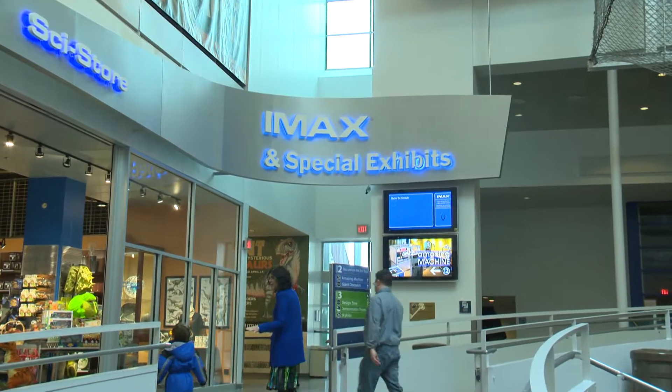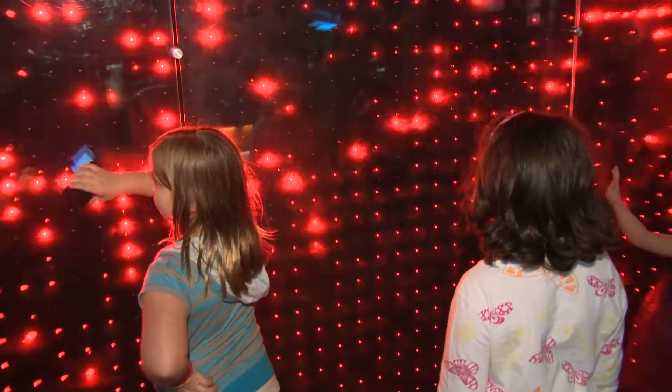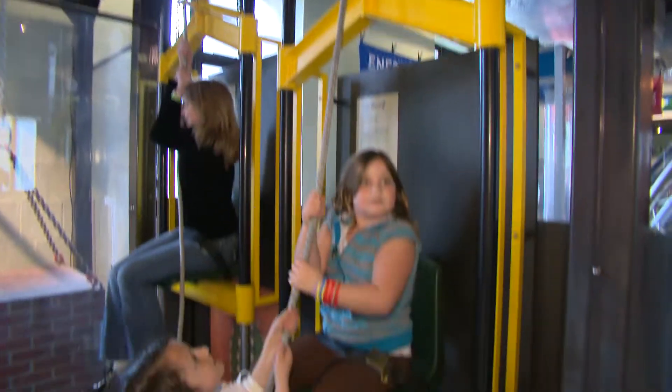I think that a business traveler would really appreciate what the Franklin Institute has to offer, such as traveling exhibits, and our IMAX theater — something you can't find anywhere else in Philadelphia. What makes the Franklin Institute so unique is the fact that we can combine both modern science and technology with historical artifacts about science, which gives us an opportunity to make science approachable for people.